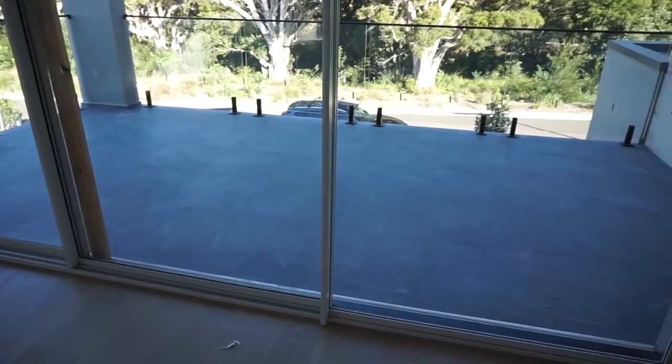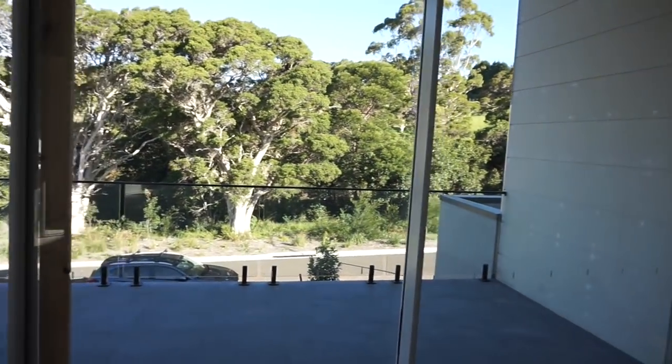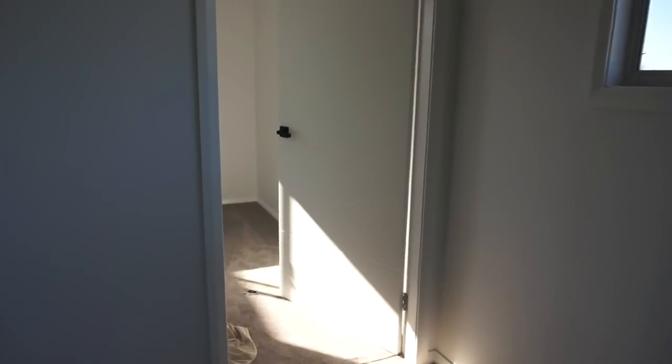This is the upstairs lounge room - we're going to put a couch along there and a TV up there. And this is our front balcony which I absolutely love. I can't wait to put some nice outdoor furniture out there - we can sit out there. The door still needs to be painted. And here is the guest room.